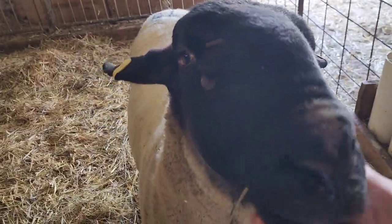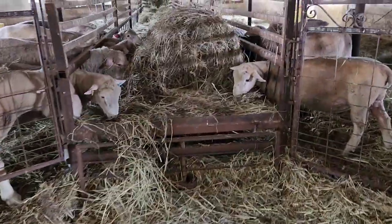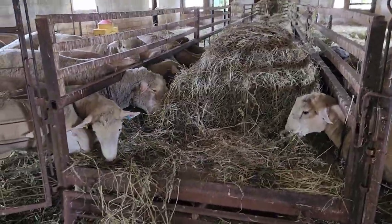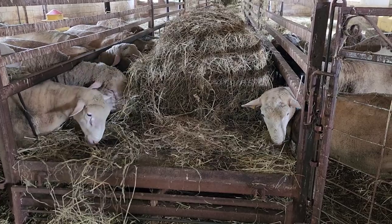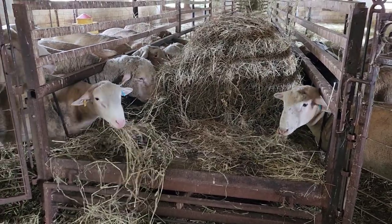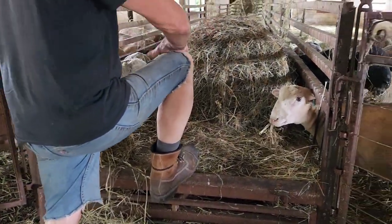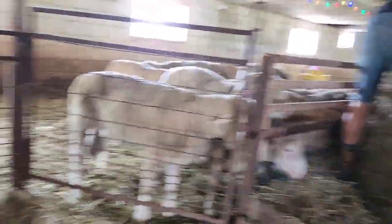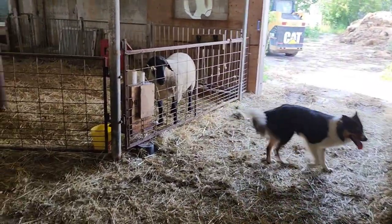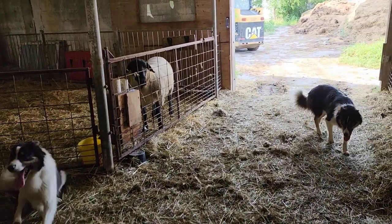We bring the leftover core of the wrapped bale over to the rams. They seem to be feeling way better — you can see these guys are already fighting. That's why we don't have Knockout in with the other rams: we don't want fighting and him getting injured after we paid all that money for him.